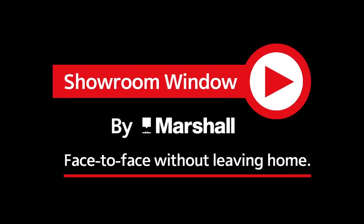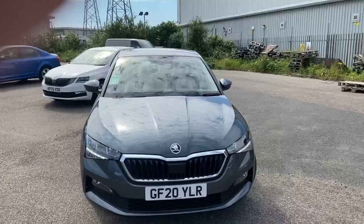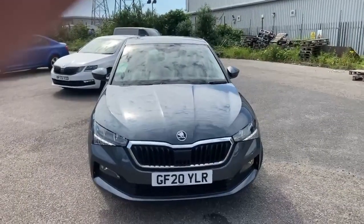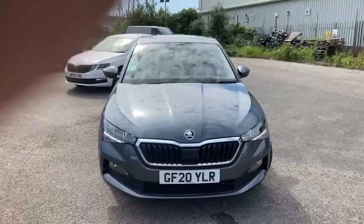Welcome to Showroom Window by Marshall, your personal video presentation service. Thank you for clicking on the link for our Skoda Scala 1.5 SE Manual, GF20YLR.